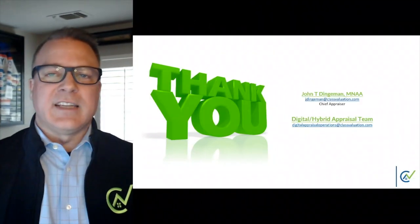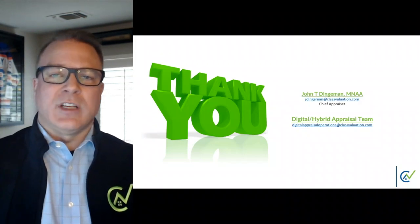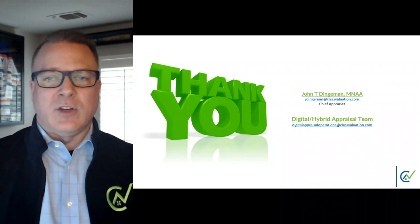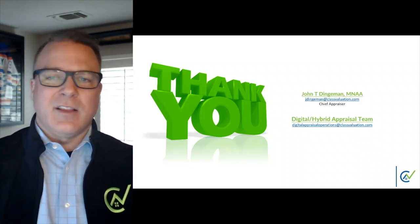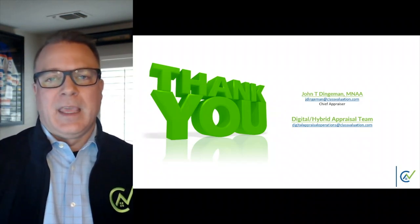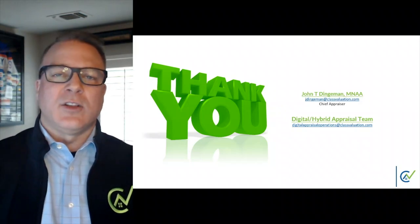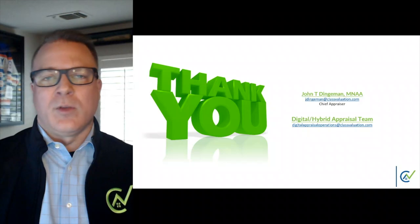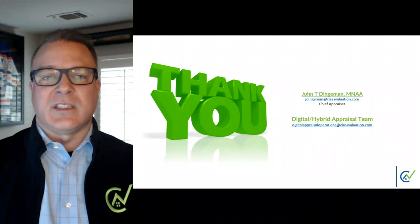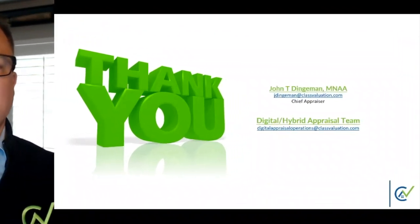Thank you for taking the time out of your busy day to review this information and our continued efforts on sharing the digital appraisal training series. If you found it to be helpful, remember to smash that like button. And so you don't miss any other videos, remember to hit subscribe. If you have any questions regarding this issue or others, or simply would like to learn more about joining our digital appraisal panel, then please reach out to our digital desktop hybrid team for assistance. Have a great rest of your day and be safe out on your inspections.